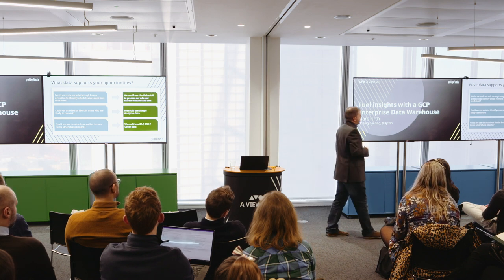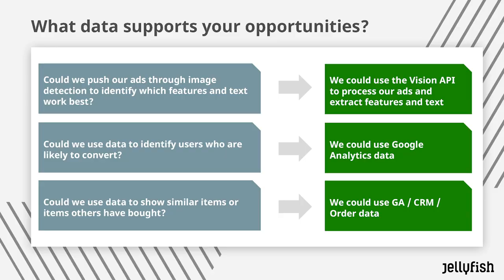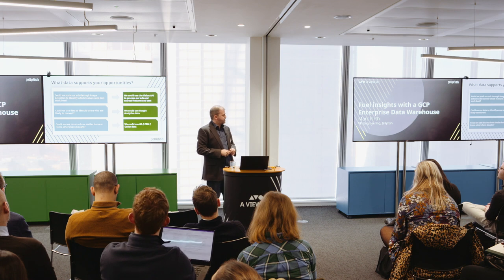Once you have those opportunities, you need to see what data actually supports them. For the ads we could use a Vision API to extract that information. For identifying users likely to convert, we could use our Google Analytics behavioural data. And for looking at similar items others have bought, we can use the GA data, our CRM, or order data and pull that into our data warehouse.